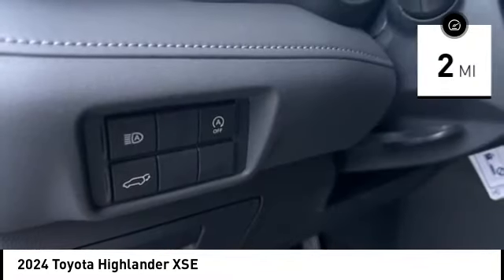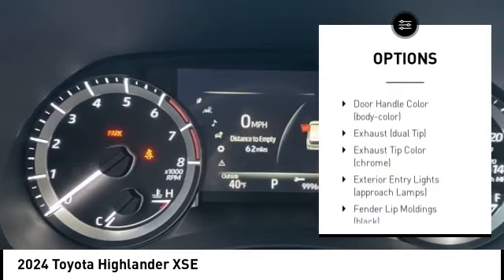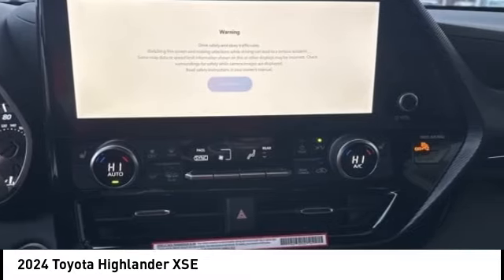Here are some of this vehicle's great options: tire pressure monitoring system, emergency braking preparation, alloy wheels, rear spoiler, power lift gate, brake assist, stability control, remote keyless entry, fog lights, power brakes.